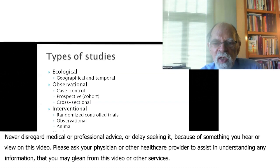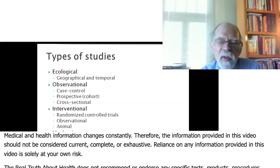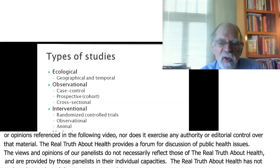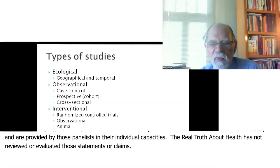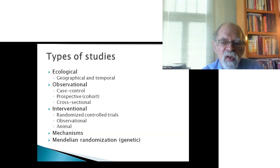These are often the first studies to find something. Observational studies include case control studies, where you compare those who have a disease to those who don't have a disease — what were the differences in their intake or vitamin D levels. Prospective studies enroll people, measure values of various factors at the outset, then follow them to see who develops different diseases.